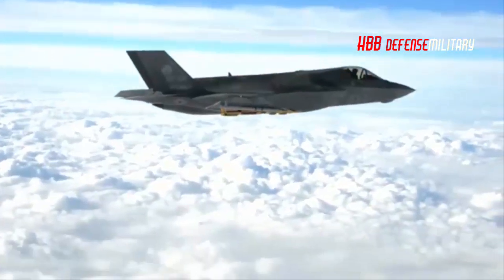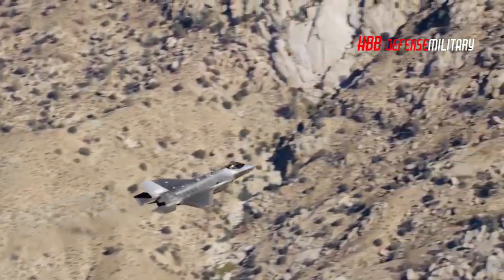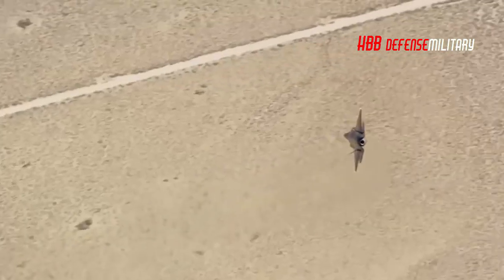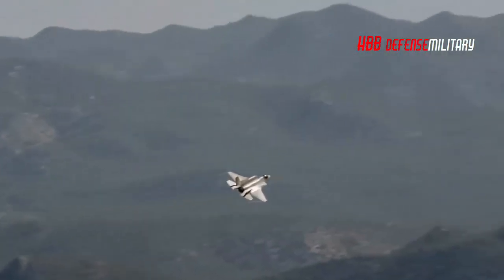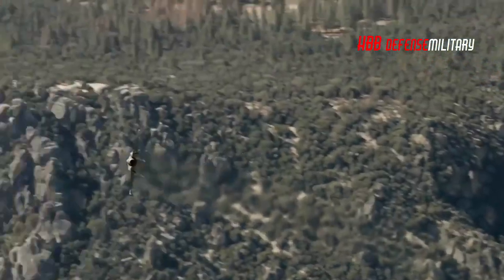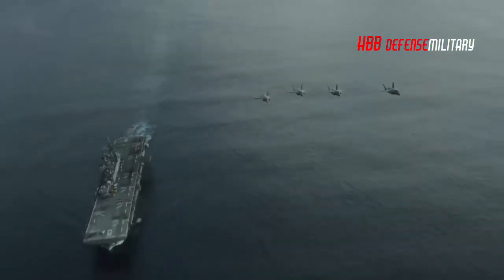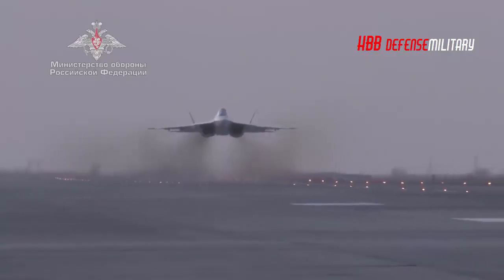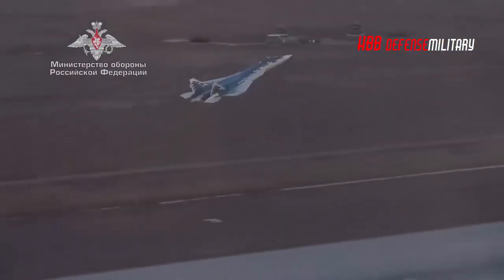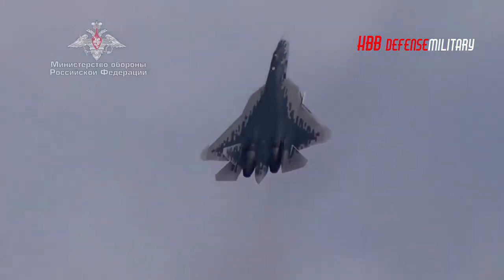Though the F-35 is the more sophisticated of the two fighters — the only Western fifth-generation fighter currently in production — the Eurofighter's airframe outperforms it in a number of key areas. While the F-35 is the slowest modern fighter jet in the world, restricted to speeds of little over Mach 1.6, the Eurofighter can reach Mach 2, which while falling behind modern Russian and Chinese twin-engine jets or heavier American platforms such as the F-15, is still above average for a Western fighter, surpassing the US Navy's F/A-18 Hornets and France's Rafale.